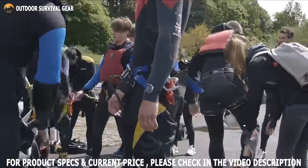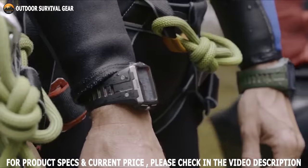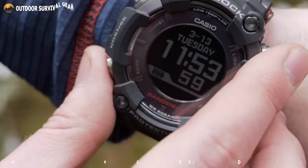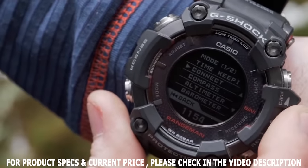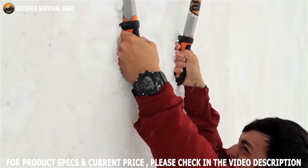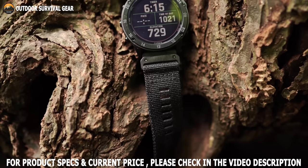But not all military watches are built equal, so to help you pick out the best one, we have made a video of the top 10 best military watches for men that provide great advantage and optimal performance. So without any further ado, let's get started.